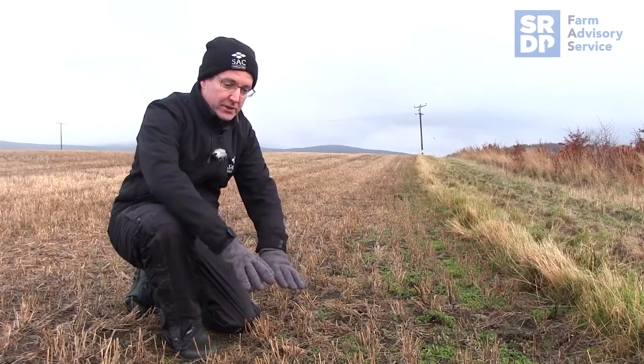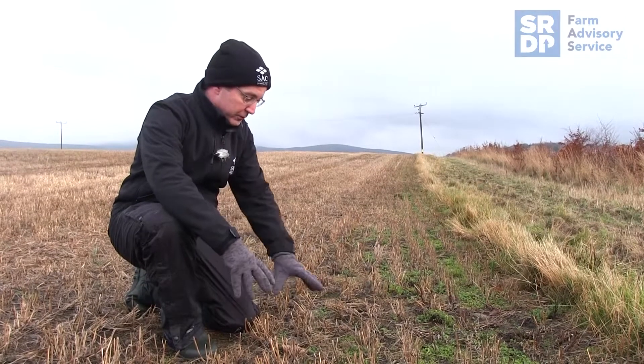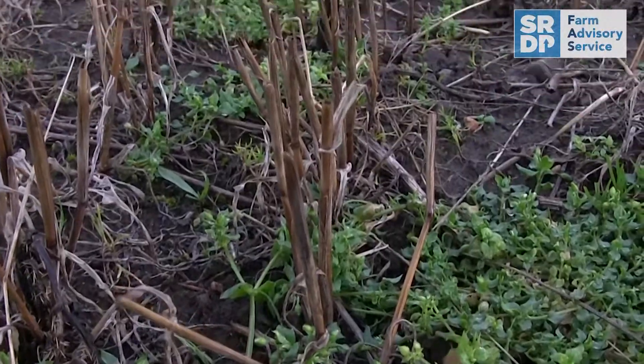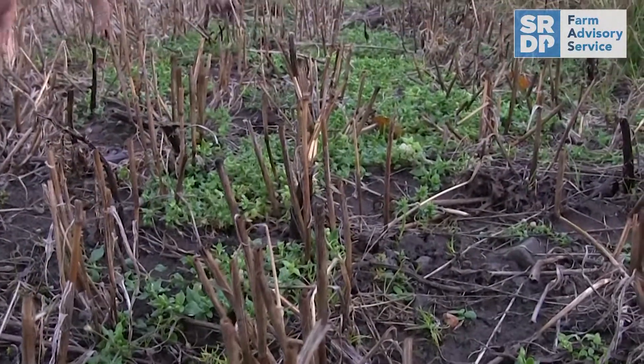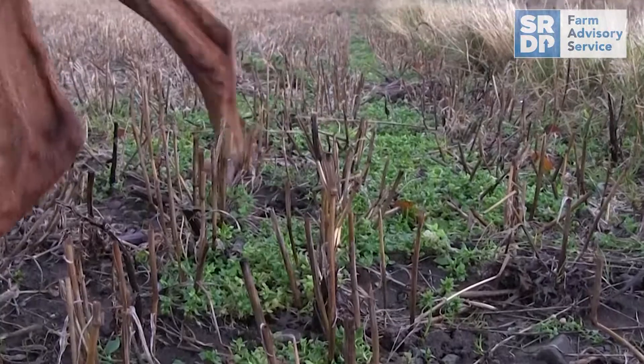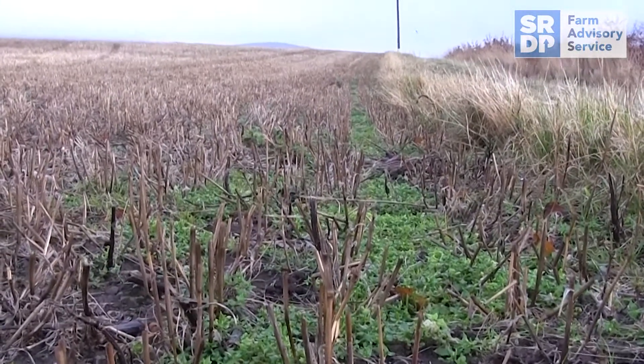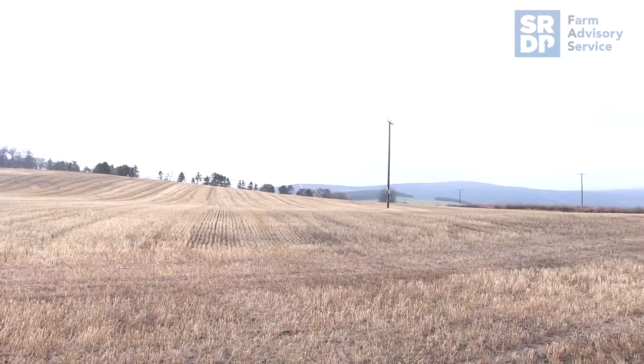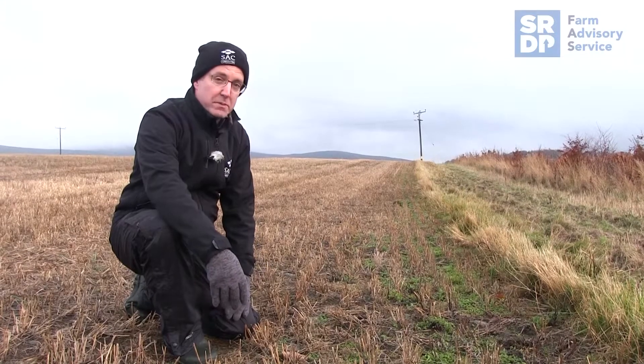Here at the edge of this stubble field, we've got quite a lot of growth of chickweed and shepherd's purse. Obviously there's a balance to be had — you don't want the weeds to smother the crop when it's growing — but by restricting herbicide applications in the spring and summer, it's maybe possible to allow a little bit of weed growth without compromising the crop.